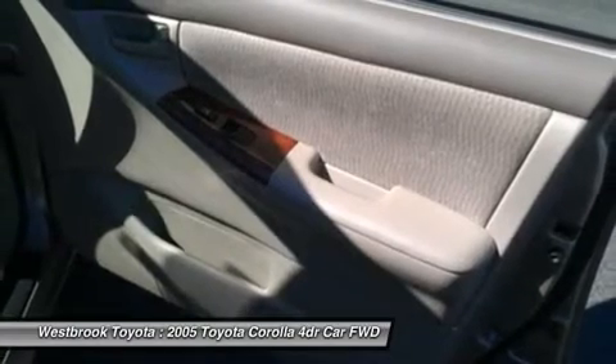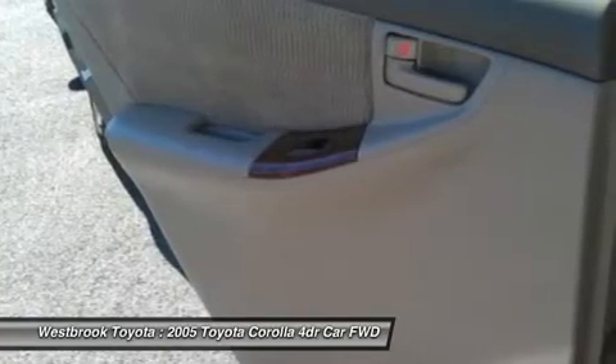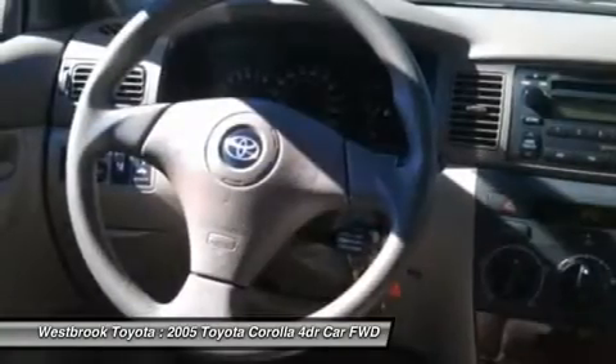This Corolla is priced $1,000 below Kelley Blue Book — a great time to buy. All pre-owned vehicles are covered by the Lorensen Advantage, including extended warranties and free services.